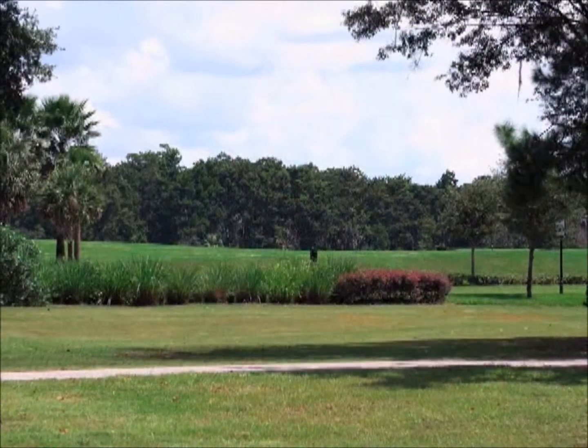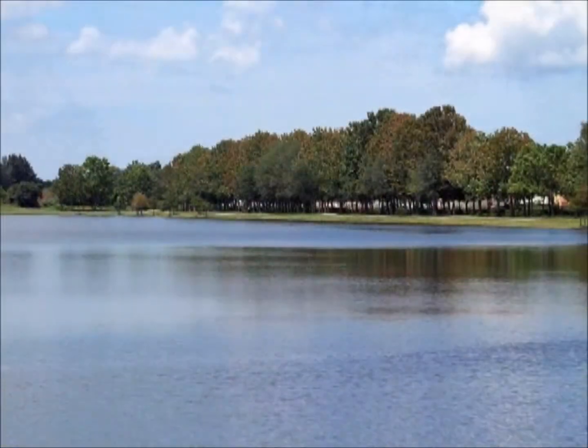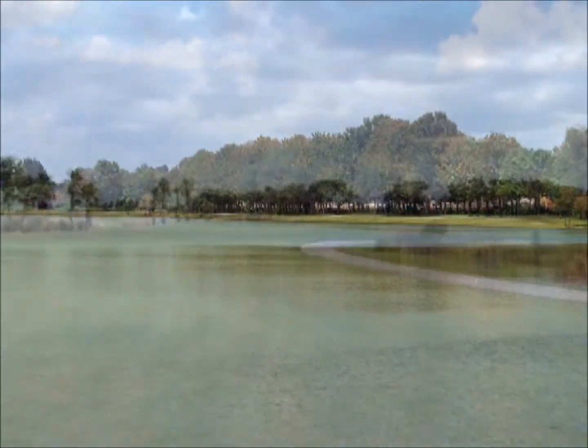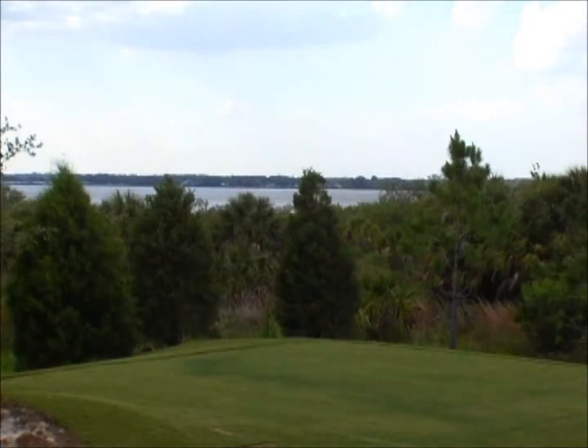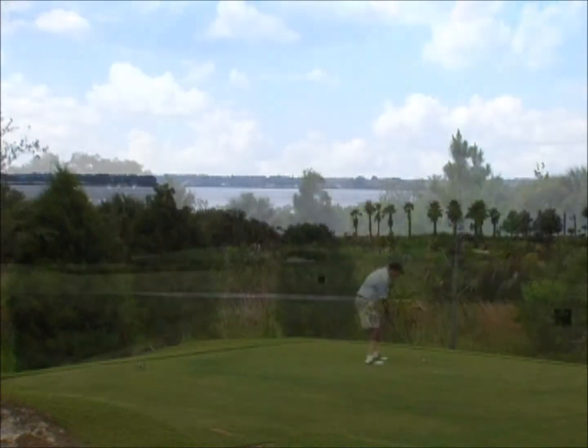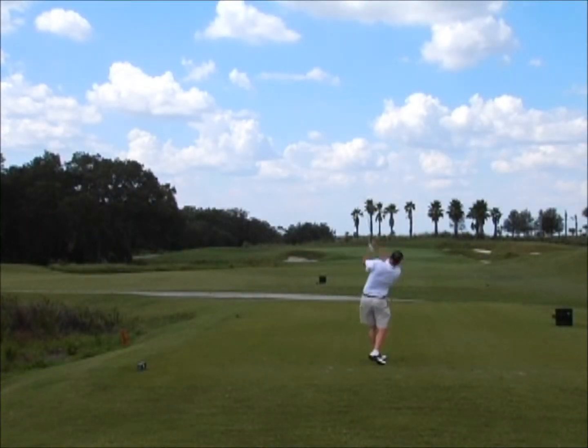We're very proud to have one of the top designers in the world, Arthur Hills, who designed River Strand. He is world-renowned for the quality golf courses he's built and designed, including courses that have hosted major championships such as U.S. Opens and PGA Championships. He had a spectacular piece of land here and has done a wonderful job designing this golf course, and we're proud that Arthur Hills' name is on it.